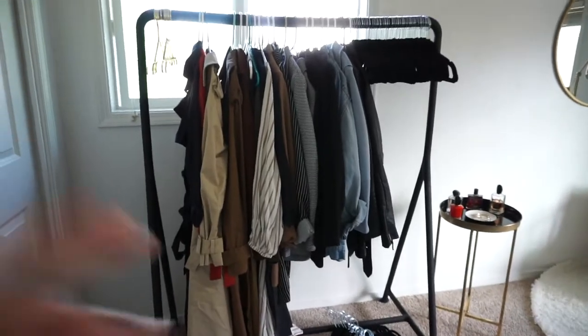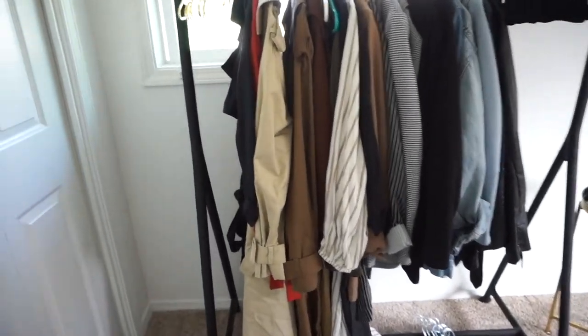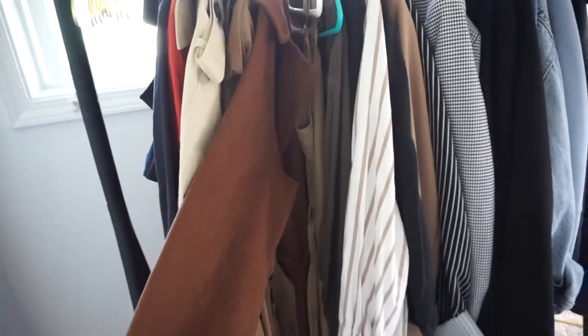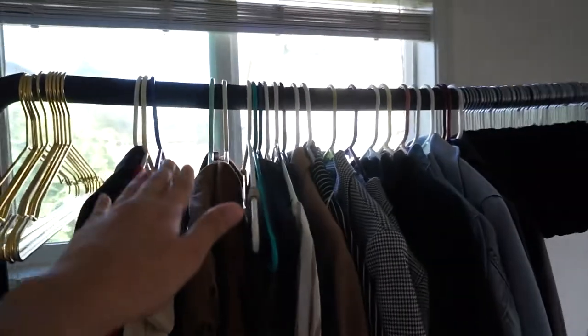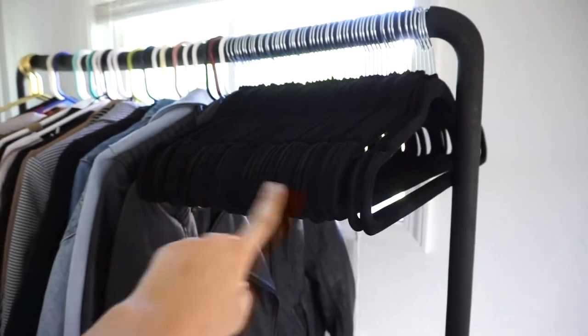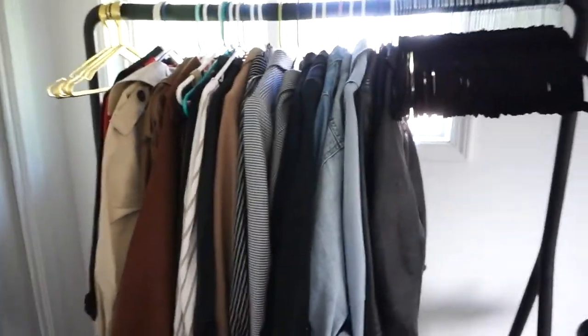First things first, this is currently my rack. What I want to have in this room, specifically in this closet, is all my summer things. So over here I have some summer things and transition pieces — trenchy pieces, a Zara coat, dresses, blazers, jean jackets, and leather jackets. I want to take all of these hangers and replace them with these black hangers that I got from Amazon in a pack of a hundred — I'll link them below.